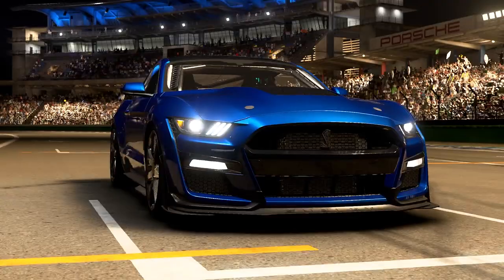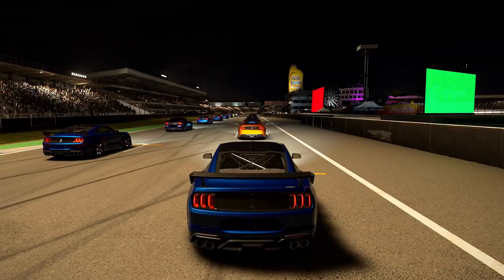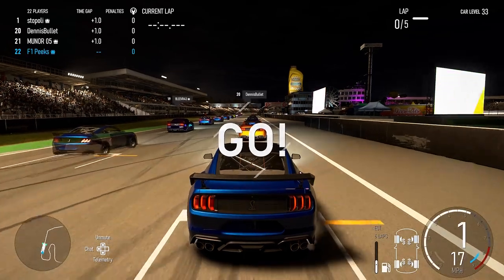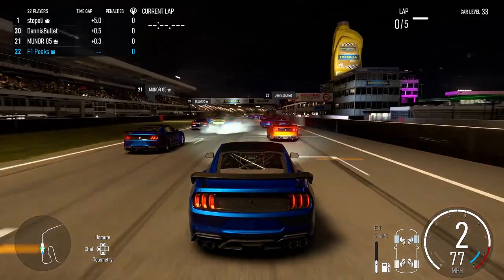All right guys, welcome back to another Forza video. Today we're in the GT500 series once again. This should be the last one I'm going to do in the series for this week, and I think for next week we've got the new series — I forgot what it's called but it's a really good one.